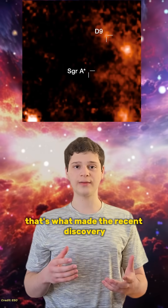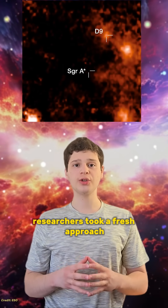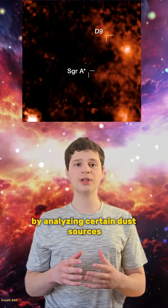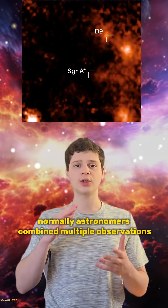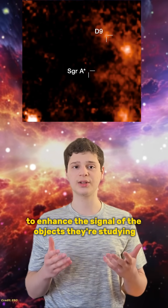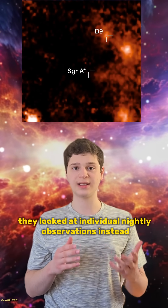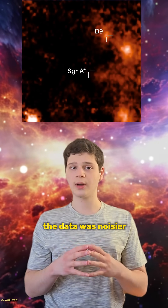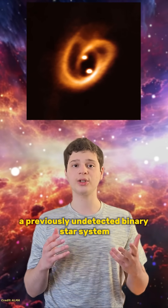That's what made the recent discovery of the binary system D9 so surprising. Researchers took a fresh approach by analyzing certain dust sources in the S star cluster differently. Normally, astronomers combine multiple observations over a year to enhance the signal of the objects they're studying. But this time, they looked at individual nightly observations instead. The data was noisier, but clear enough to reveal something new — a previously undetected binary star system.